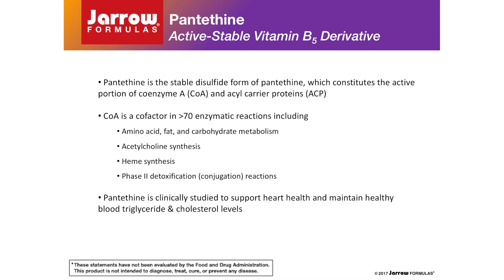Pantothene is a biologically active and more stable derivative of vitamin B5. Pantothene contains a sulfur-containing group known as a sulfhydryl group that pantothenic acid, the common form of vitamin B5, lacks. This sulfhydryl group conveys the biological activity of the vitamin as a component of coenzyme A and acyl carrier proteins within the body, which play essential roles in various metabolic processes including energy metabolism, heme and acetylcholine synthesis, and detoxification. Pantothene is a clinically studied form of vitamin B5 shown to support healthy blood lipid levels.